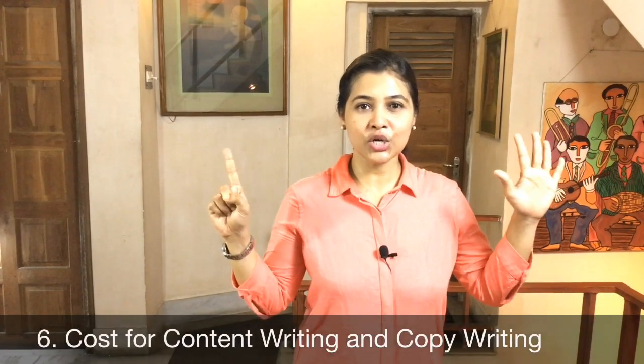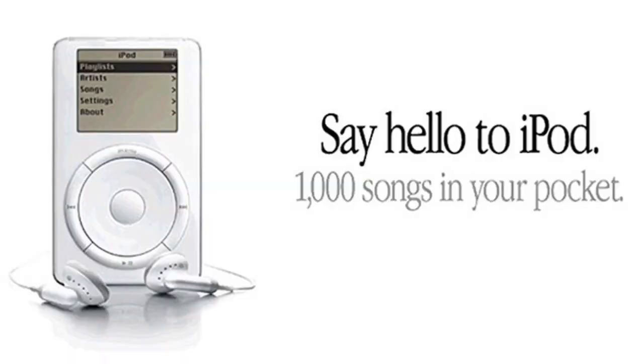Number six: the cost of content writing and copywriting. If you want to give a professional touch to your website content, you have to hire a content writer. The aim of content writing is to engage your online audience and make them understand your product or service. But to create a sales speech, you need a copywriter — the aim of copywriting is to inspire your audience to take action. It also uses search-engine-friendly keywords for better visibility on the web. The cost of copywriting will be higher than mere content writing.